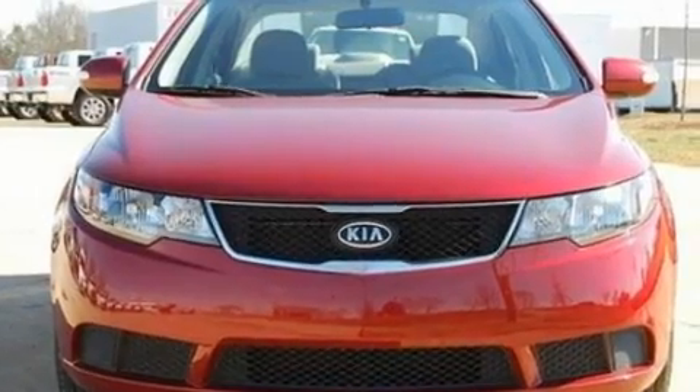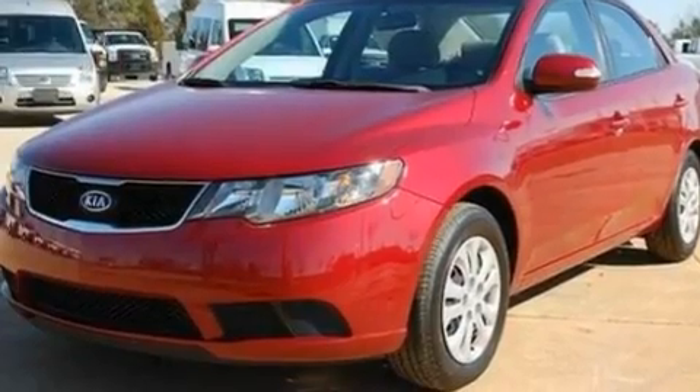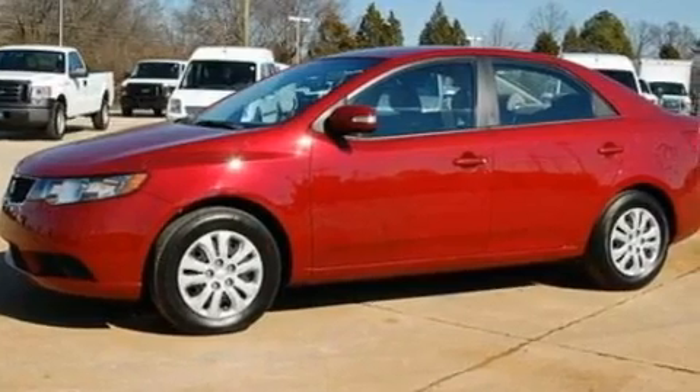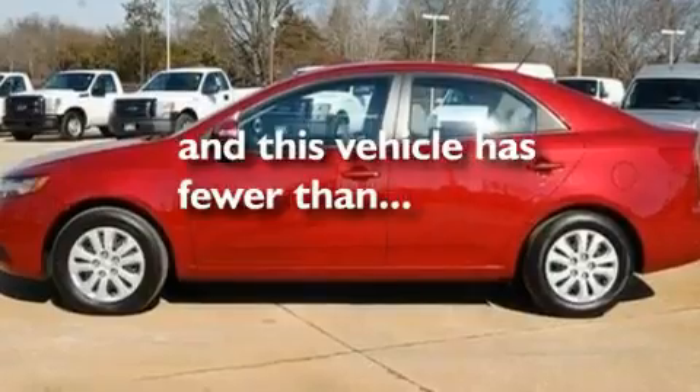Its top features include a CD player, 12-volt power outlets, privacy glass, a low-tire pressure indicator, traction control and stability control systems, an anti-lock braking system, side curtain airbags, and this vehicle has fewer than 35,000 miles on the odometer.